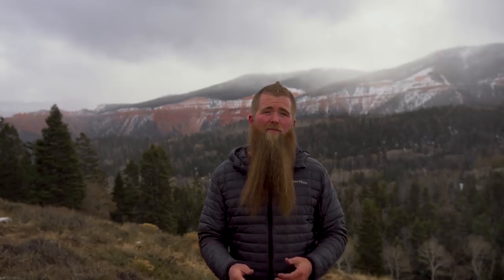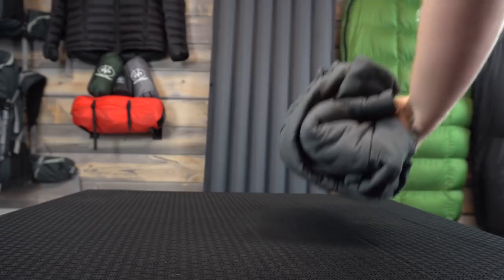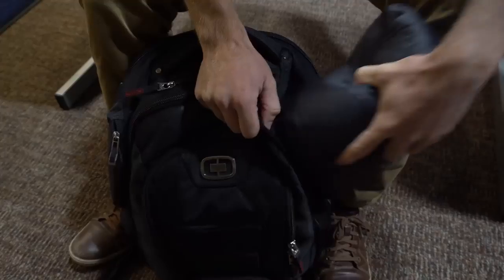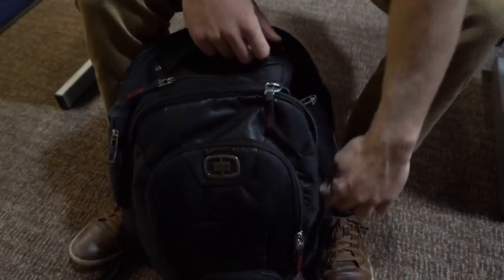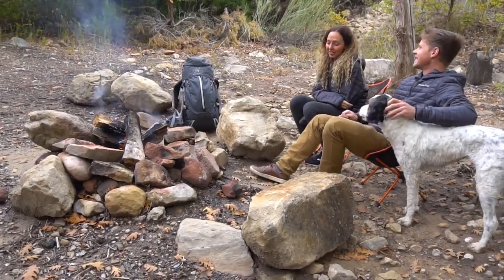The biggest problem with other jackets was the insulation, so we started there. Down jackets are extremely light and packable but don't stand well with moisture or sweat. Synthetic jackets work great with moisture but are super bulky and not as warm as down. We wanted a jacket that was light and packable but could still handle broad temperature ranges and extreme weather — something that could take on anything and everything.